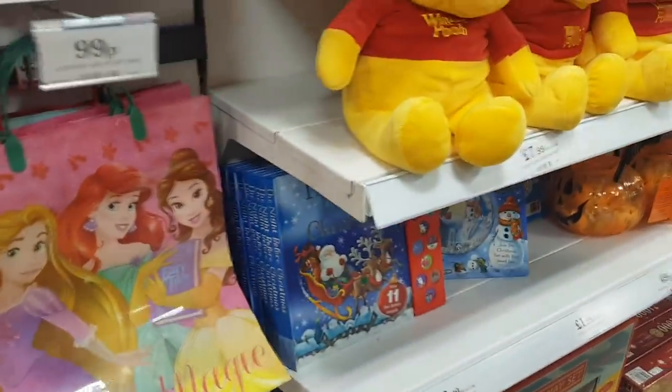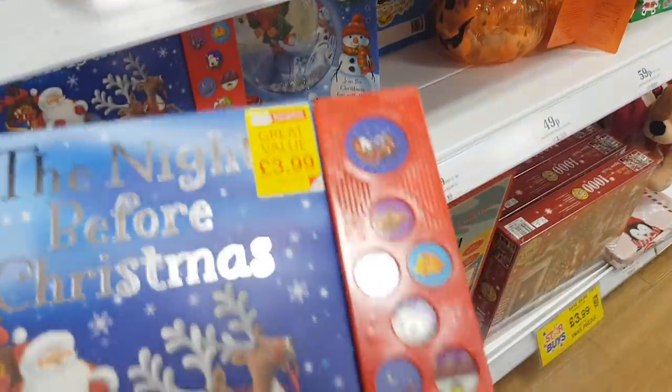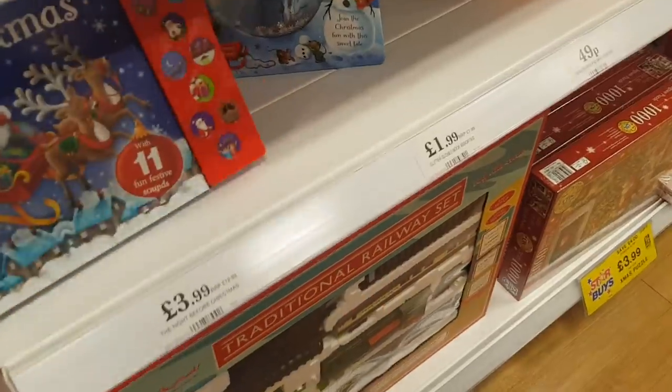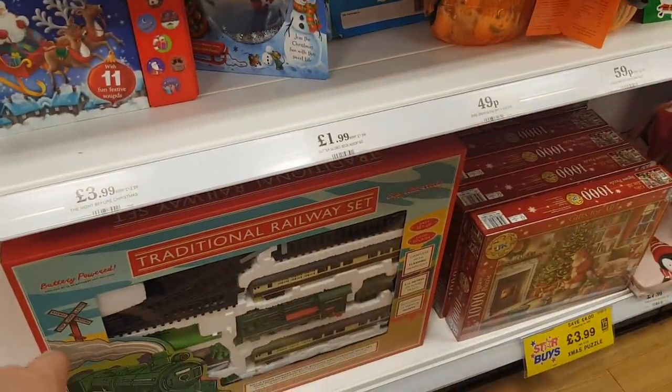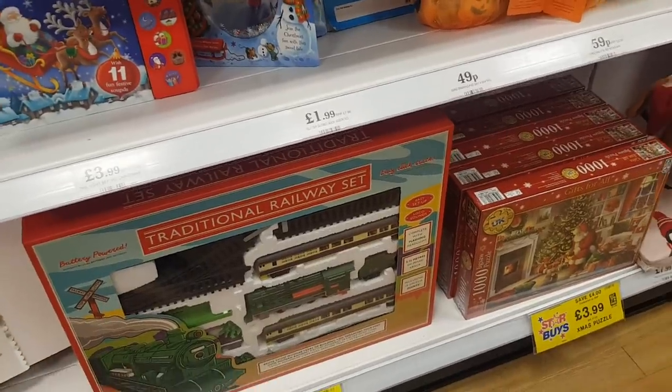Let's move on and see what we've got here. We've got the Night Before Christmas book but this is a little bit different because it's got all those little sounds and buttons that the kids can press, so that's really cute. We've got a traditional railway set down there — £12.99. You could maybe put that near your tree.